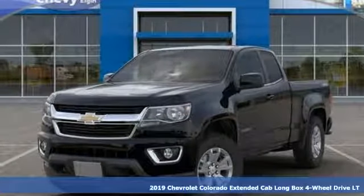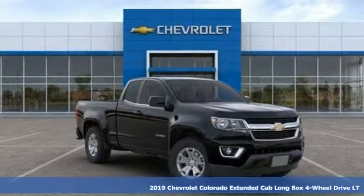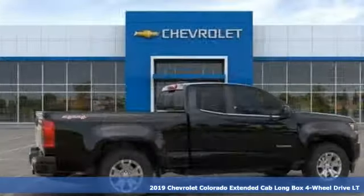Here's a new 2019 Chevrolet Colorado. Performance, value, durability — Chevy. Plus, it offers an exciting list of features.